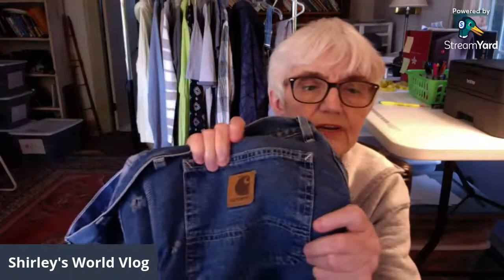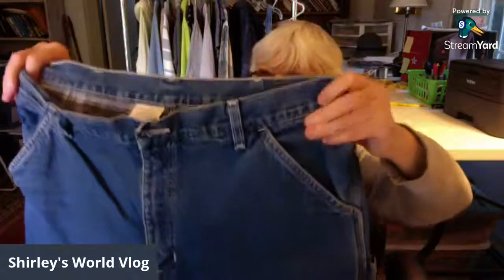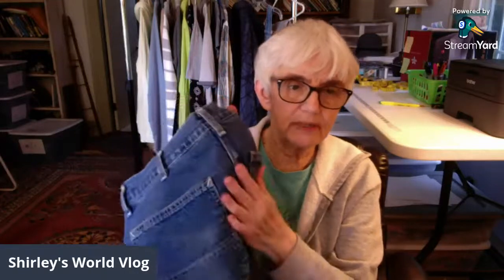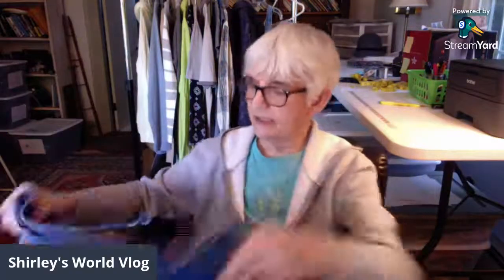Here's a pair of Carhartt pants — a great brand. I didn't realize until I got home that these are actually carpenter pants, which makes them even better. They have the pockets and the loop on the side. They're size 36 by 30. They do have a couple worn spots on the back, but these are work pants — I don't think that'll stop buyers.